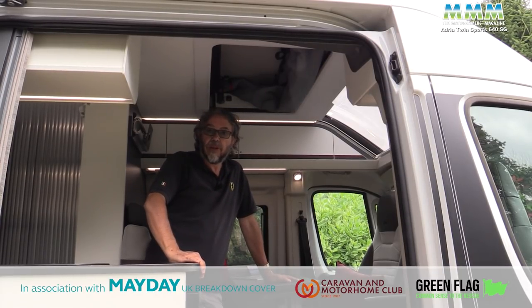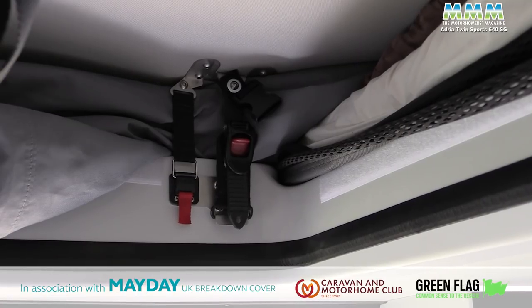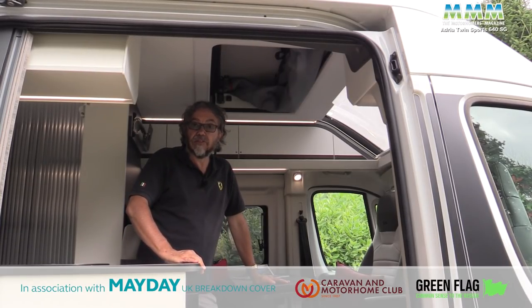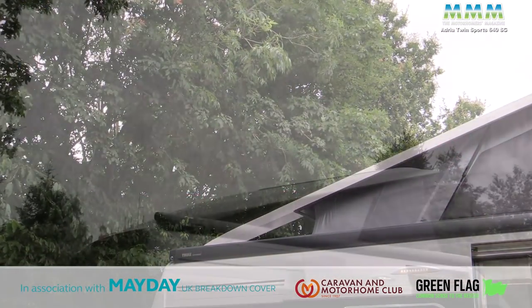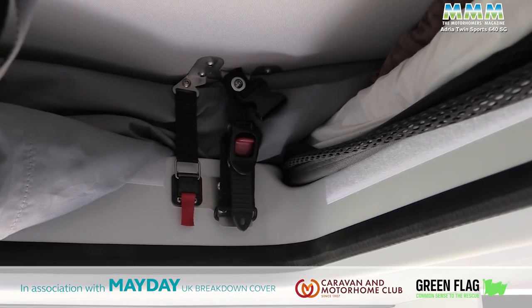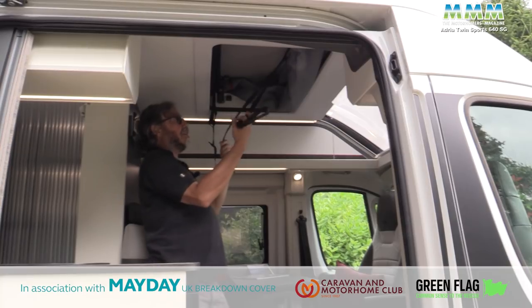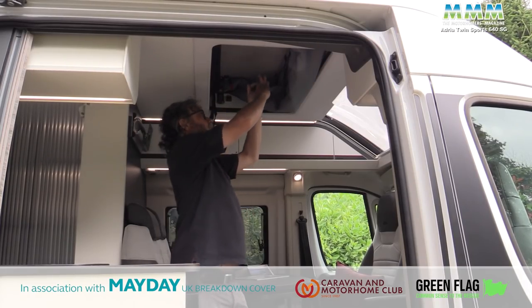Adria introduced its Twin Sports range to the UK last year with one layout. This year there are four models in the range and they all have this pop top, which is what distinguishes them from standard Twins. It's a manually operated roof and Adria's own design. One key feature is that when the roof is down, the rails at the back give the impression that the elevating roof is the full length of the vehicle, making the styling much neater. To raise it, undo two catches on each side and give it a good push — the gas struts do the rest. Pulling it down requires two substantial straps and a bit of effort, as well as standing on the seats unless you're very tall.